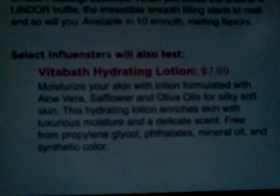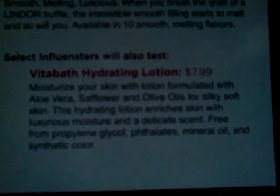That is my Rose VoxBox. The rest of the people — some of them got their Spida-Bath Hydrating Lotion, so I'll let you guys read that. I hope that you enjoy this video. Bye!